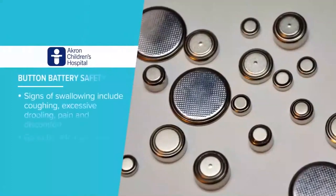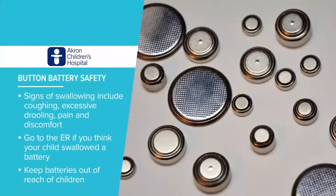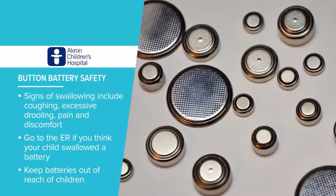These loose batteries can be found in everyday electronics like remote controls, key fobs, and even musical greeting cards.